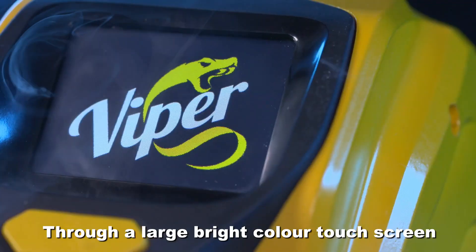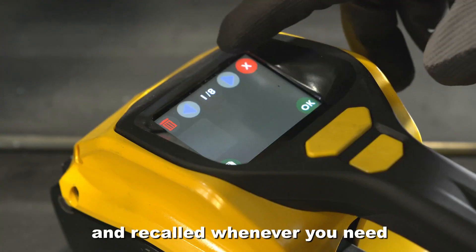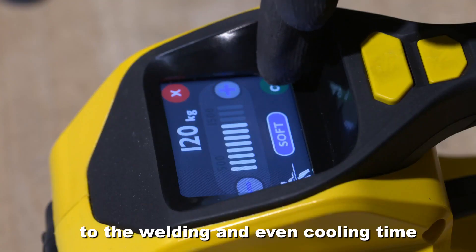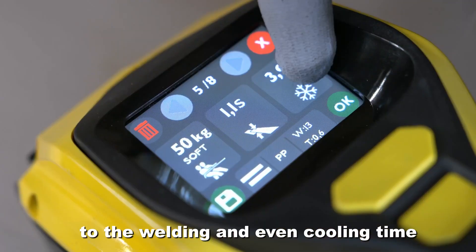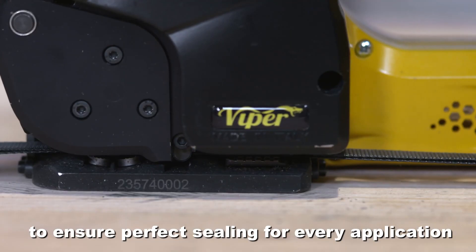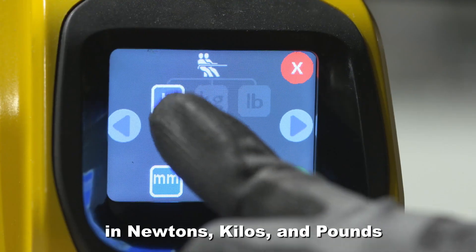Through a large bright color touchscreen, settings can be customized and recalled whenever you need — from the tensioning force to the welding and even cooling time, to ensure perfect sealing for every application. The tensioning force can be programmed in newtons,